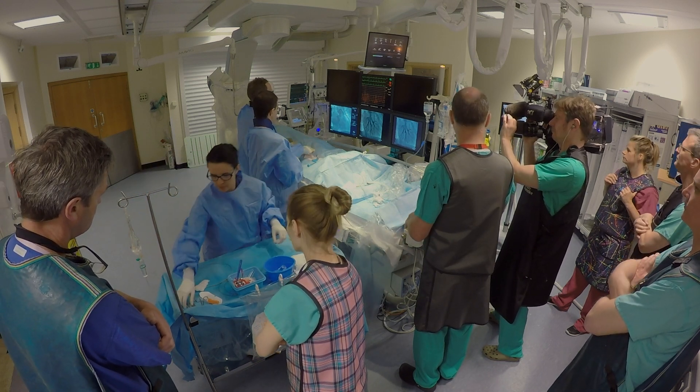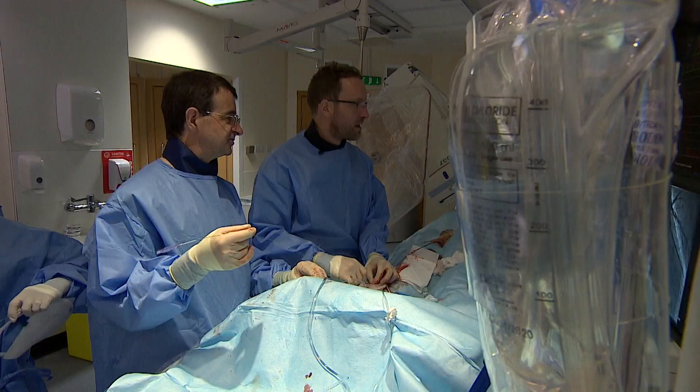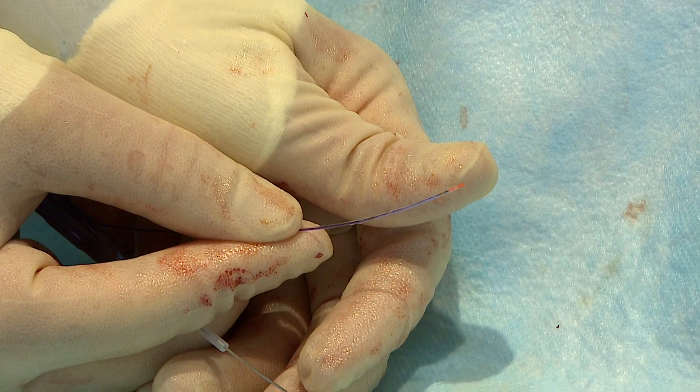We've been allowed to film a pioneering medical technique. Doctors at the Royal Papworth are treating a potentially lethal lung condition using something that might surprise you.